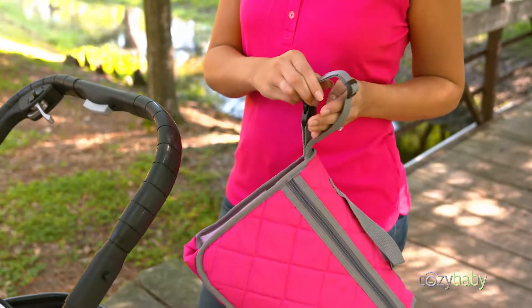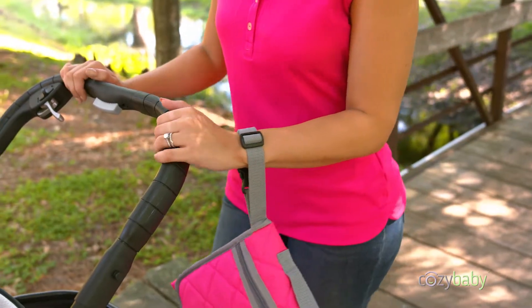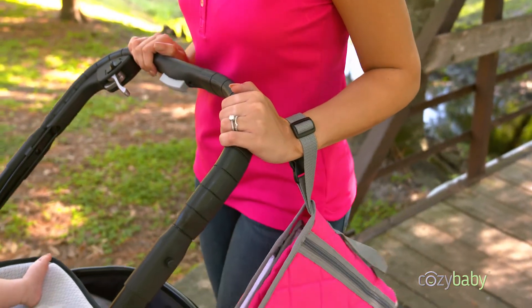Always there when you need it, the Cozy Baby On The Go changing pad can strap to strollers, wrists, or just about anything that moves.